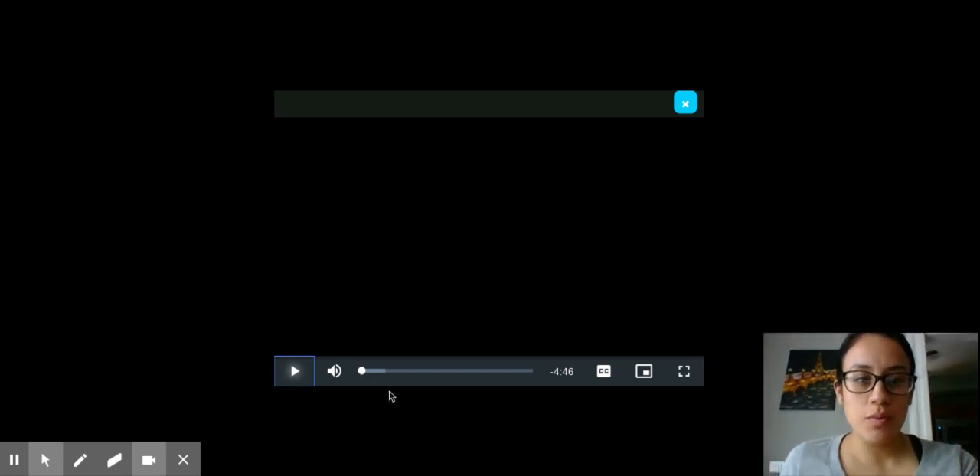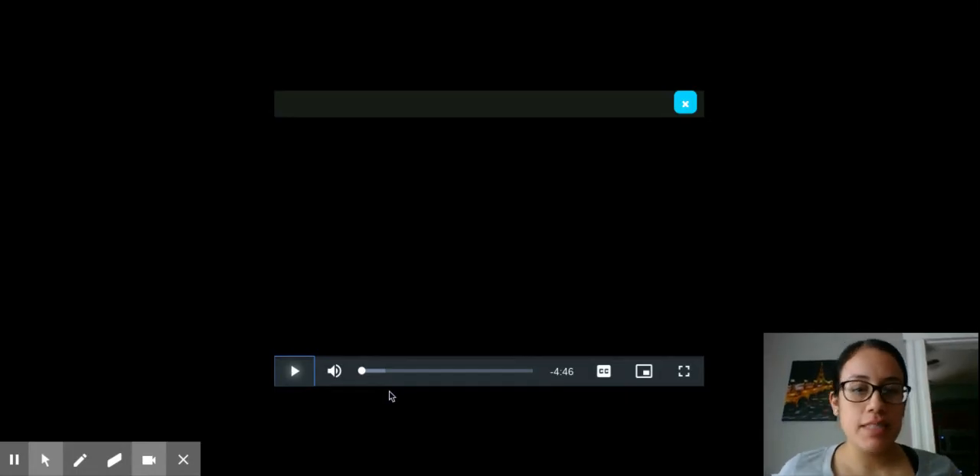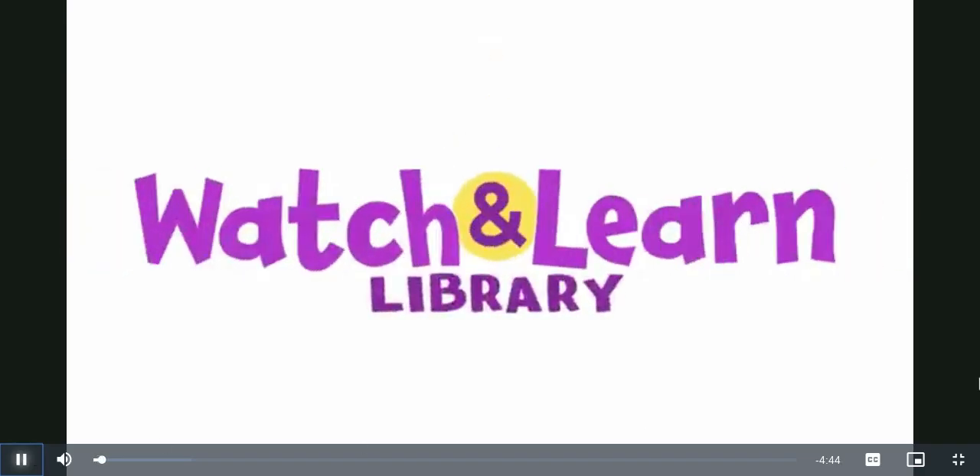Hi boys and girls. Today's book that we're going to be reading is going to be about habitats. A habitat is where an animal lives. So let's watch this video. You ready? Let's go!